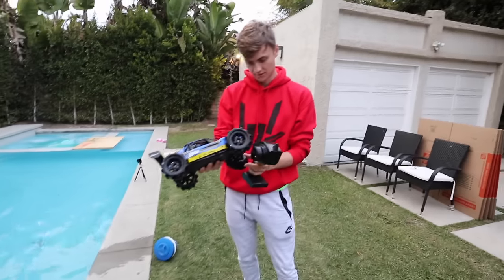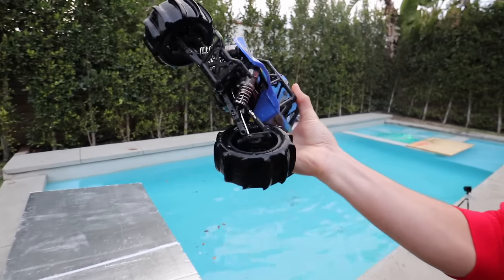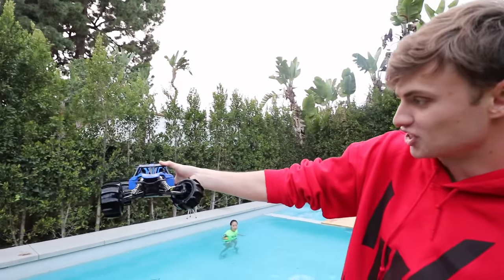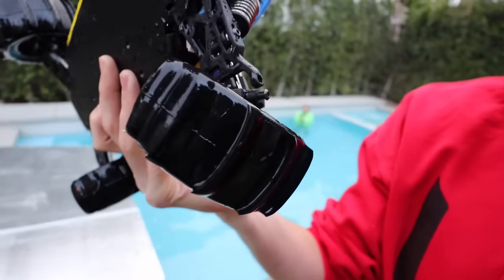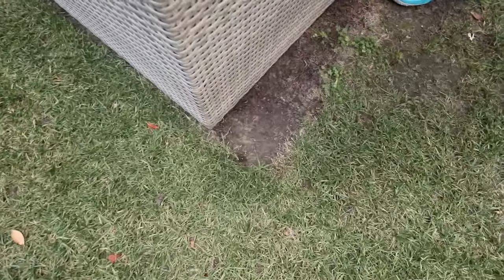Carter, we gotta push these couches aside so it has more landing room. Oh no, it broke! Oh no — look, the wheel broke! It didn't break because of the water, it broke because of the couch. It hit this couch so hard it moved it from there to there — it pushed the couch like four inches. Wow, that's crazy.